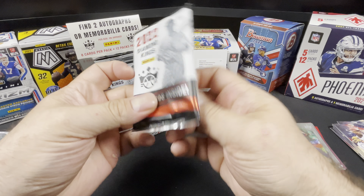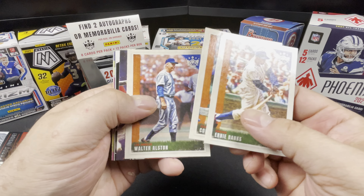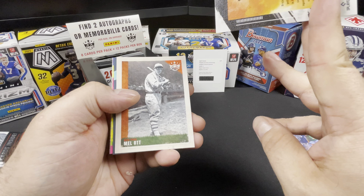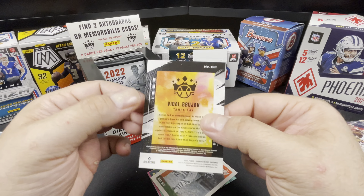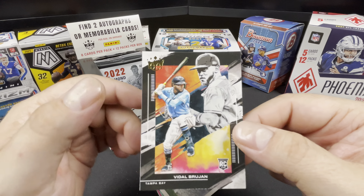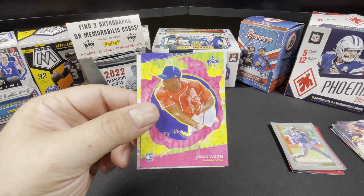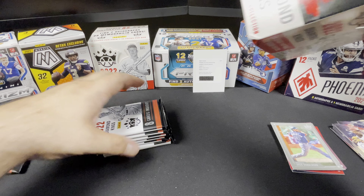Just a couple packs left here. Ernie Banks, Seeger, Walter Alston, Juan Lopez, Vidal Brujan — wait, what is this? This doesn't look like other ones I've seen, it's a sick card. Vidal Brujan, Tampa, card 190 — I don't see anything indicating it's special but it doesn't look the same, so I'm gonna treat it like it's special and come back to check that out later. Millot, Pools, Joanna Don and Jake Burger.